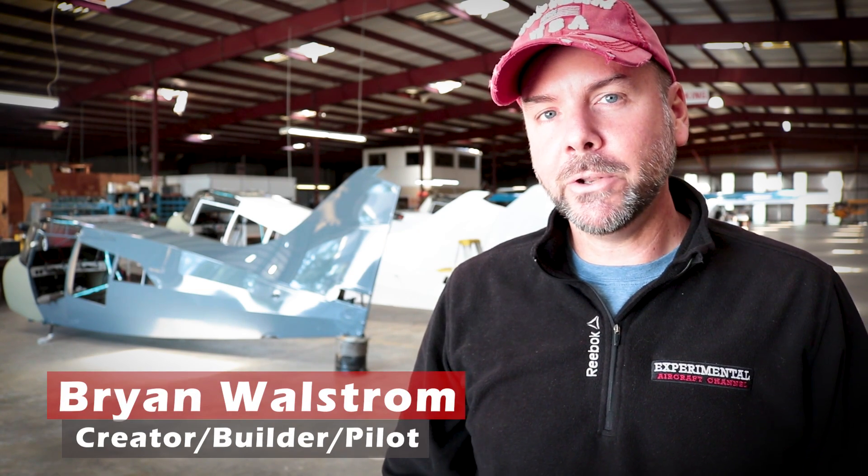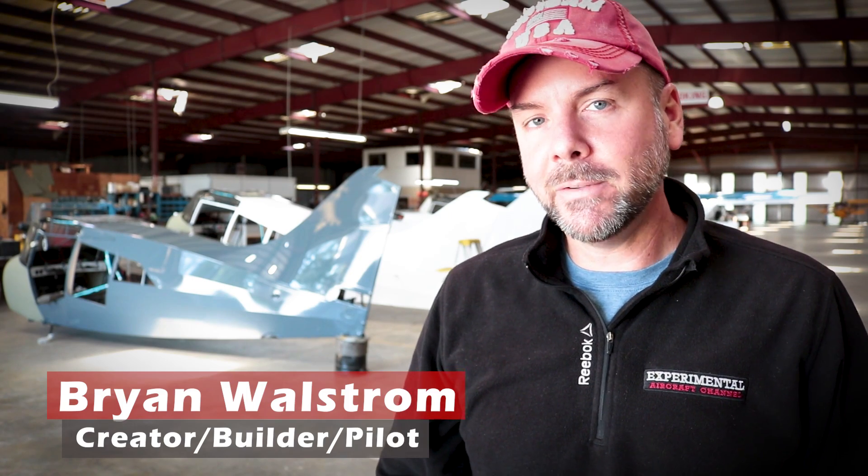Welcome to the Experimental Aircraft Channel. I'm Brian. Today we are in Moultrie, Georgia. I'll give you a quick tour of the Maul factory and show you exactly how it's made.